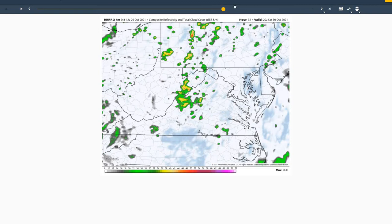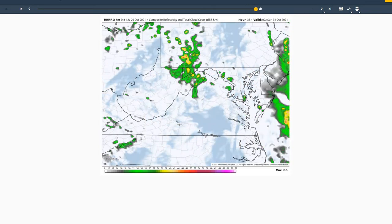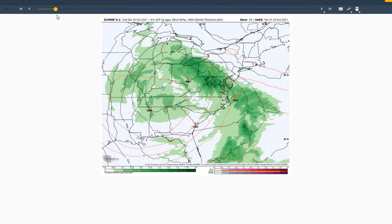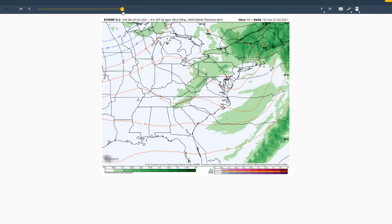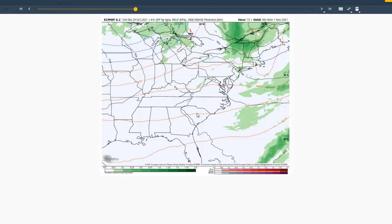Moving into tomorrow evening, we're going to see another impulse of upper level energy give us a possibility of a shower or two across the region. Looking at the European model for the next few days, you can see that area of low pressure moving through the area today and the upper level low tomorrow into Sunday. It looks like a good night for trick or treating on Sunday evening with fair conditions across the region.